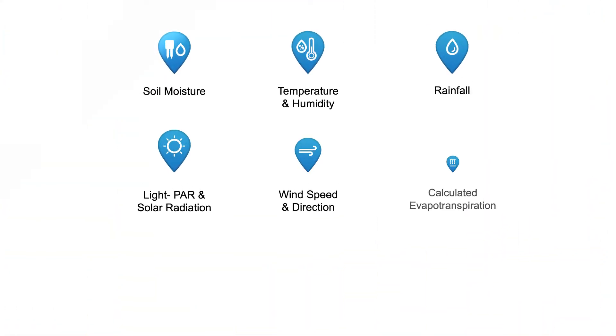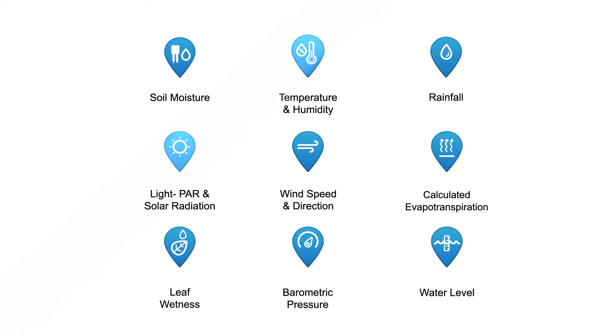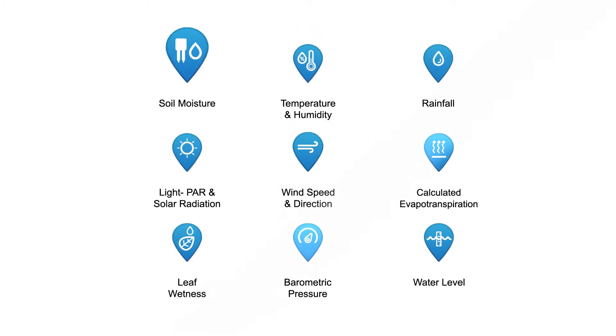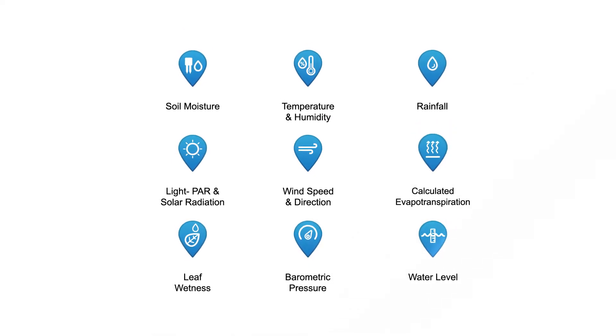Our wireless sensors cover a range of outdoor measurements, including temperature, humidity, rain, wind, soil moisture, evapotranspiration, and more.